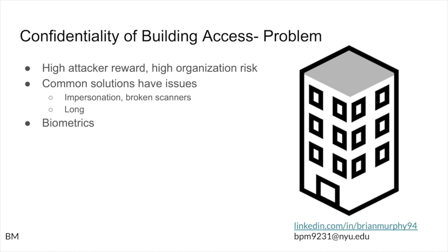So let's look at the problem of confidentiality with building access. If a building is breached, that has a high attack reward and high organizational risk. Employees, databases, files, and computers all become at risk. Even the building itself becomes at risk of theft, damage, or some sort of attack.